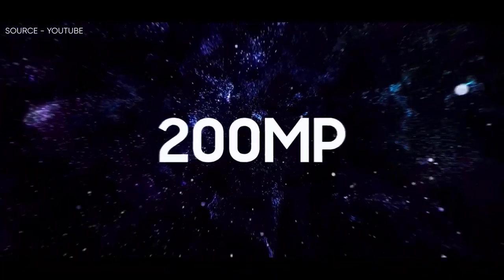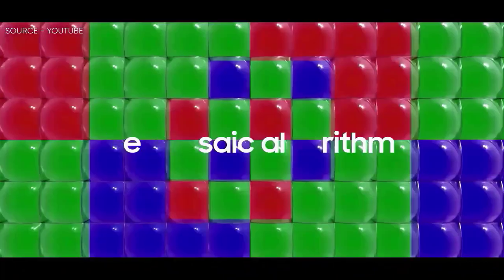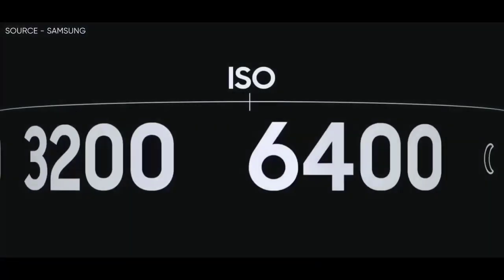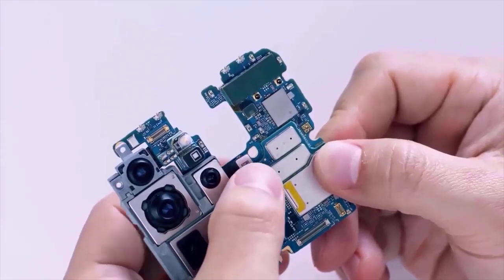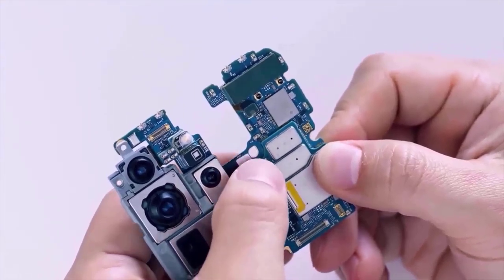Samsung is finally bringing a new 200-megapixel ISO cell sensor — and that's not just a megapixel bump for the camera; it has much more features. I think the Snapdragon 8 Gen 2 coming with the Galaxy S23 Ultra is strong enough to handle 8K video recording on this 200-megapixel sensor.